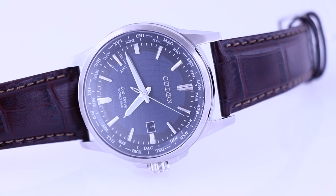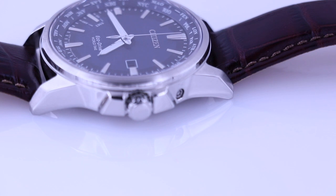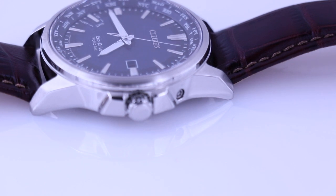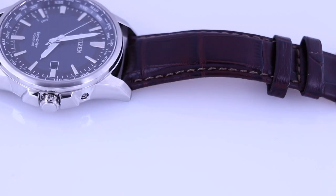This watch manages to pack in the technology in a very subtle manner because you only see one crown. A button needs to be pressed at the 2 o'clock position to set certain features — I'll do another video on how to do this later. This watch is versatile. The bold hands, markers, globe dial detail, large lug width, and stepped bezel make me feel this watch could be transformed into a field style watch from a dress piece with a simple strap change.